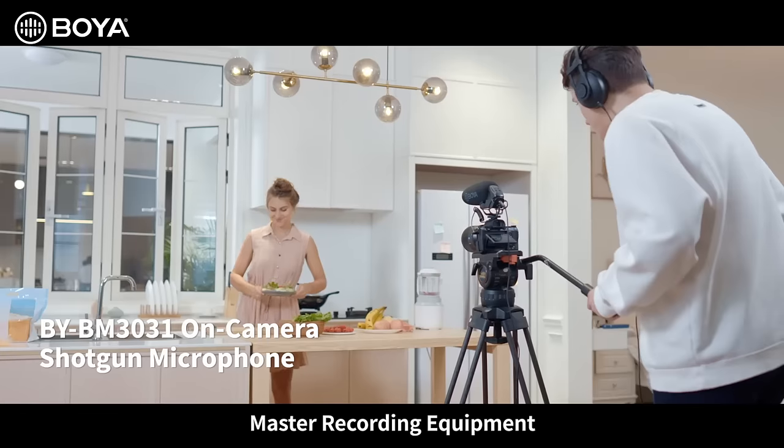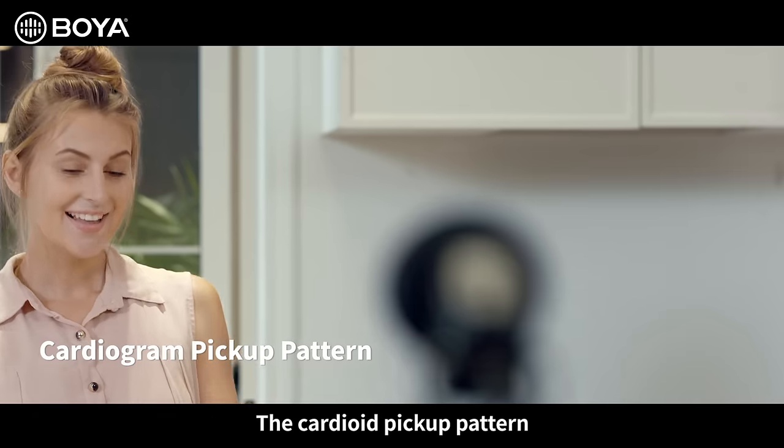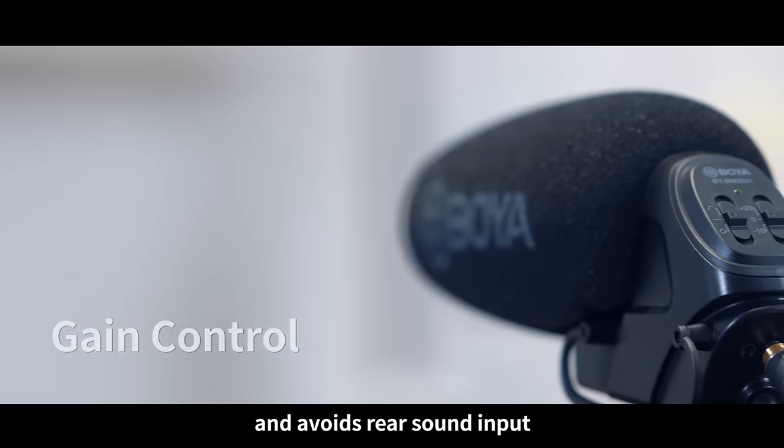A Boya on-camera microphone — master recording equipment. The cardioid pickup pattern accurately picks up the target sound source and avoids rear sound input.